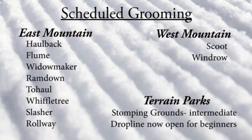On the east side, you're looking at Hallback, Flume, Widowmaker, Ramdown, Two Hall, Wiffletree, Slasher, and Rollaway. On the west side, Scoot and Windrow — and don't forget the stomping grounds.